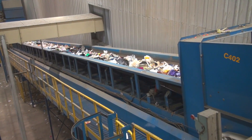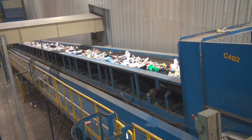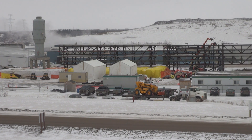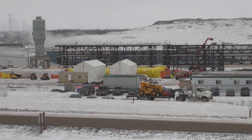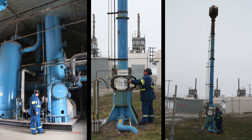Edmonton's waste management facility already diverts 60 percent of its waste to recycling and composting. The next big thing is a biofuels plant that will take waste diversion in Edmonton up to 90 percent by 2015.